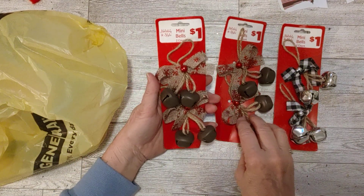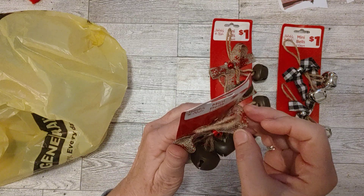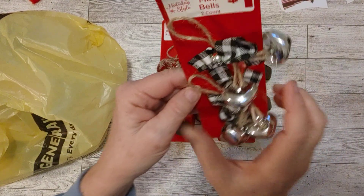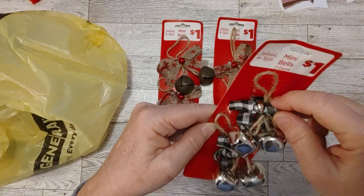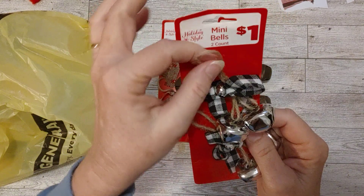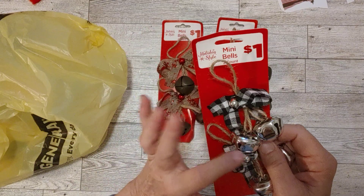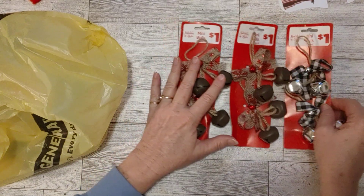I got two of these because this is my favorite one — the one with the burlap ribbon that has a little glittery snowflake on it, either embroidered or somehow attached. Then I got just one of the silver ones with the black and white checkered ribbon — almost like a farmhouse style — with a little silver ornament and jute twine. I just love that combination of rustic and pretty shiny with a little bling, so those were my favorites.